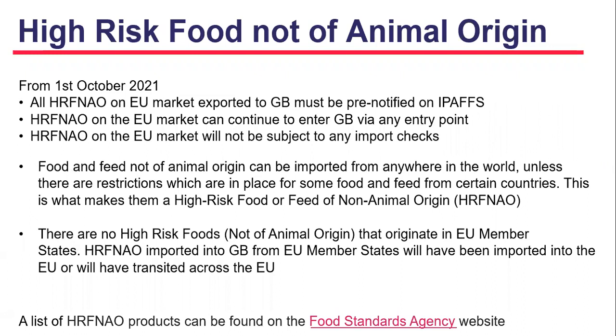High risk food not of animal origin: from the 1st of October 2021, all high risk food not of animal origin on the EU market imported to Great Britain must be pre-notified on IPAFS, can continue to enter Great Britain via any entry point, and will not be subject to any import checks. Generally, food and feed not of animal origin can be imported from anywhere in the world unless there are restrictions — it is those restrictions that make a product high risk food or feed of non-animal origin. A list can be found on the Food Standards Agency website.